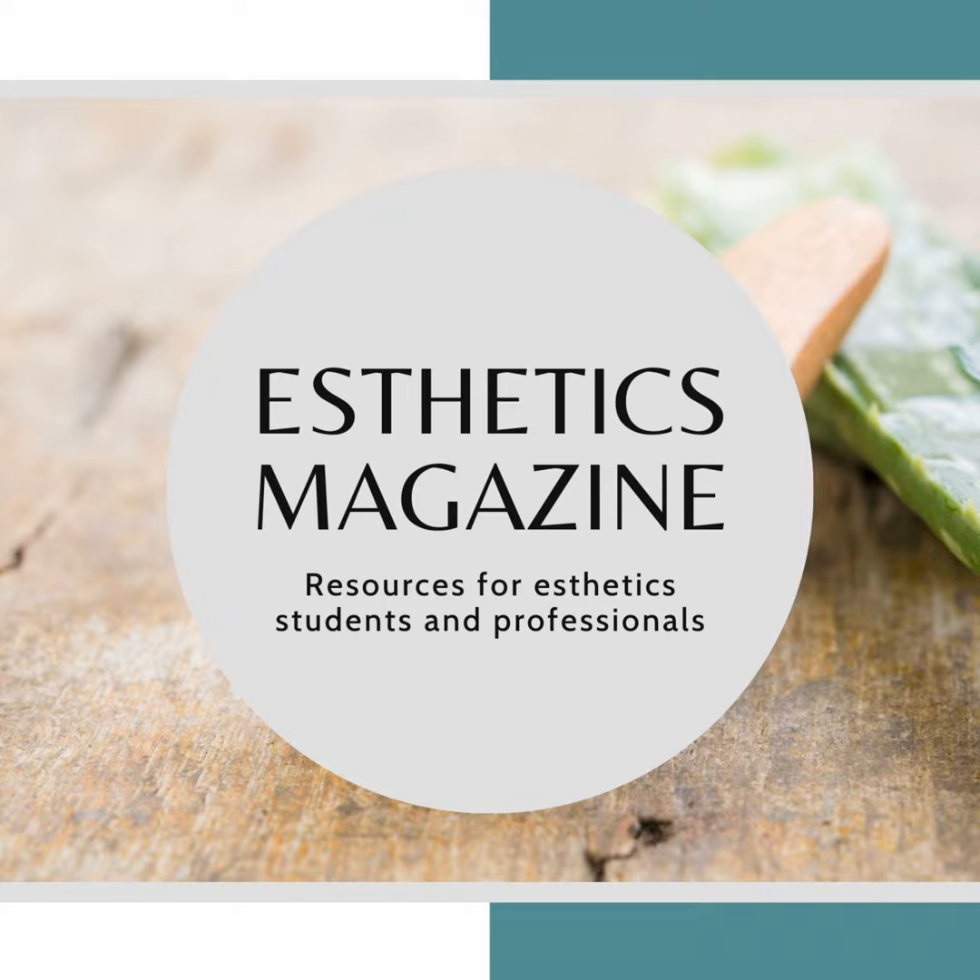Welcome back to Aesthetics Magazine. In this episode, we are going to offer Part 1 of our crash course on advanced facial devices.